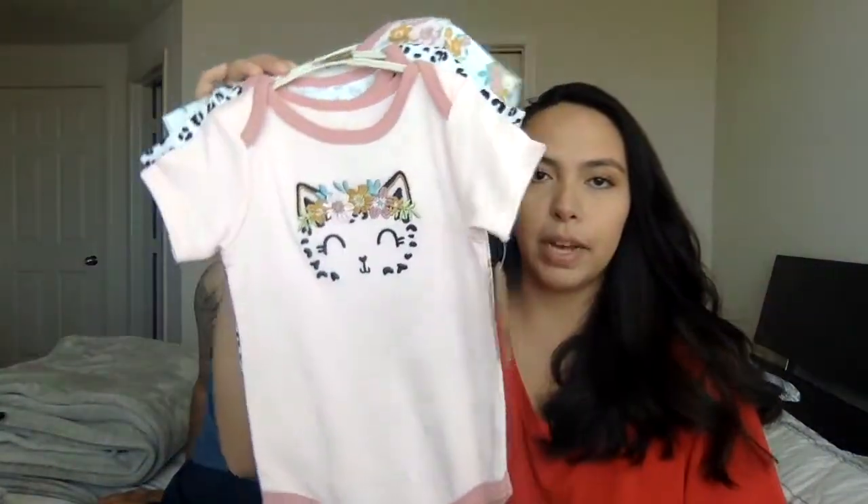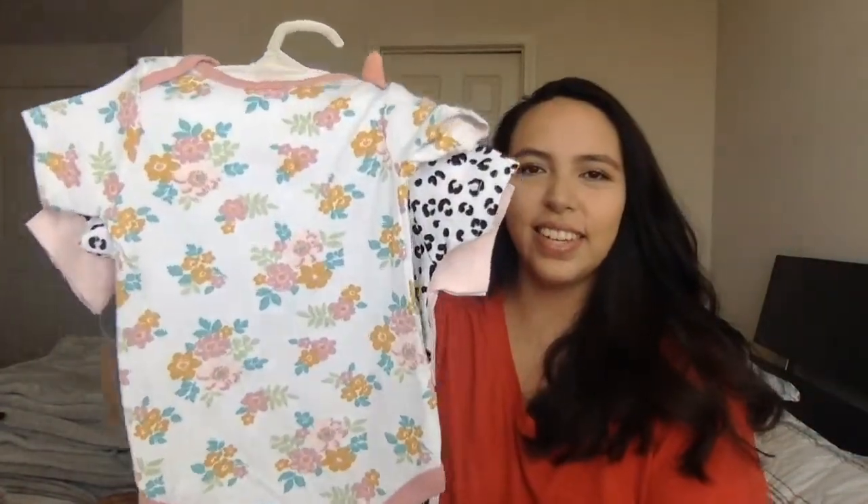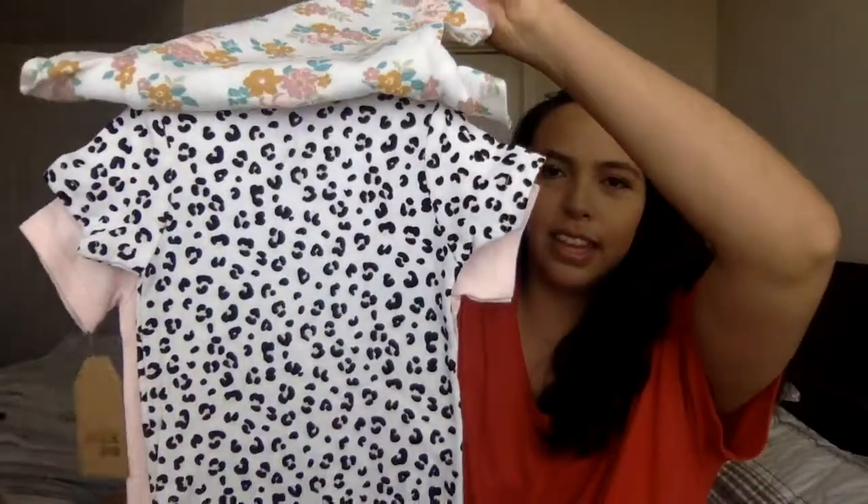We also got her some regular everyday bodysuits. I'm not sure how I feel about the cat one, but I love this other one with the pattern. I've been so obsessed with leopard — or cheetah print lately. I even have it on my new phone case right now.